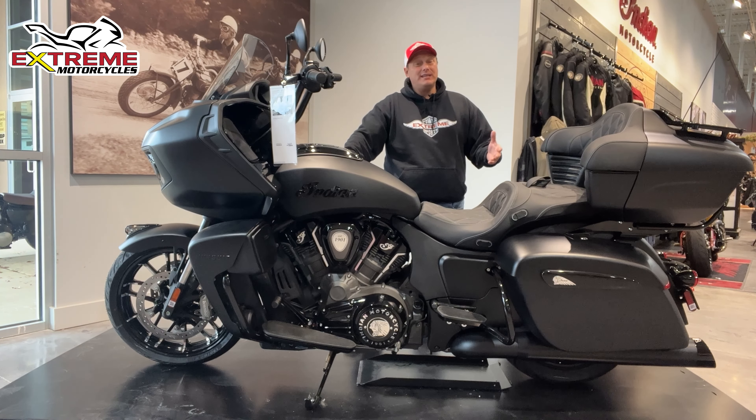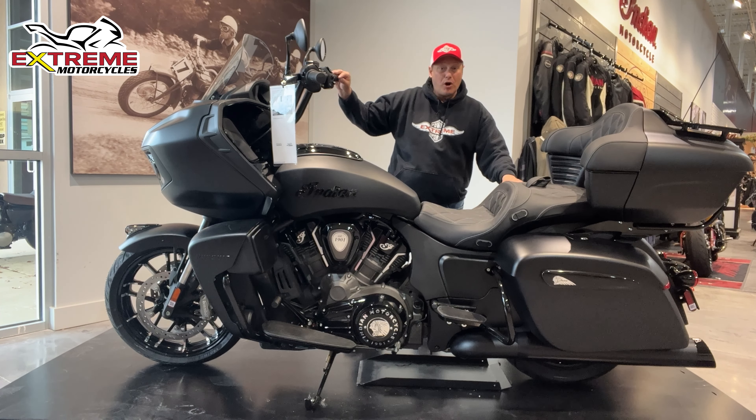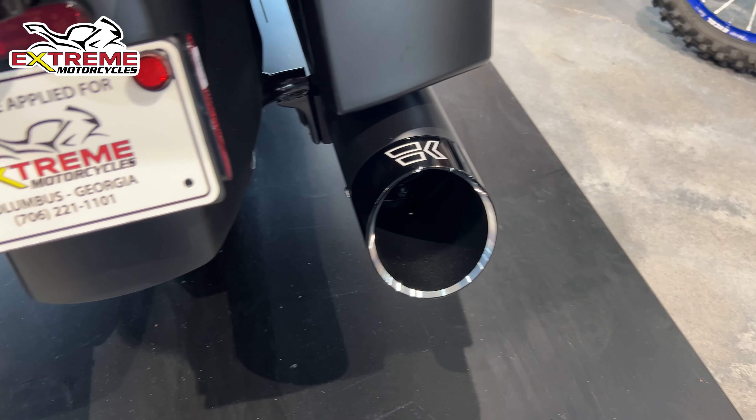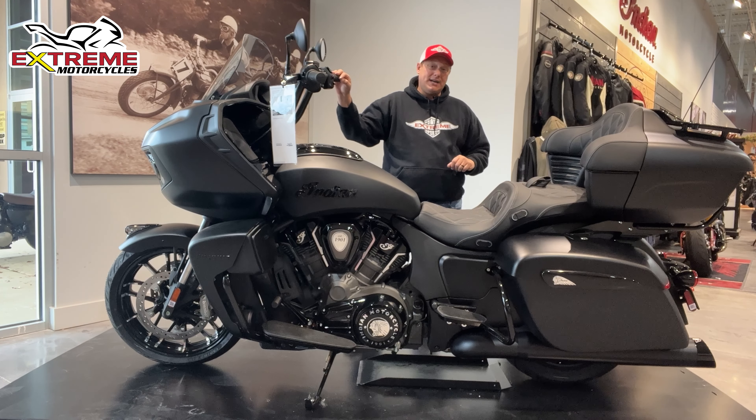It's fully loaded, but we decided to add some more accessories to this thing. We just added the longer bars on it, but more importantly, we just added the all-new Warhammer exhaust. We just fired this thing up and it sounded so good, we want you to hear it right now.